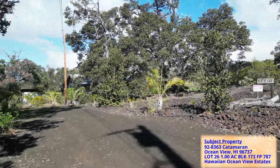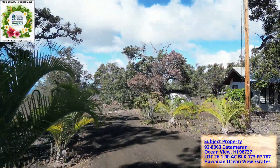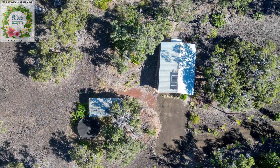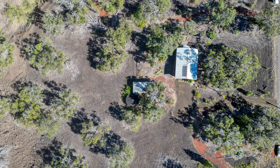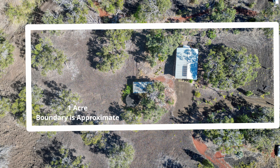As you drive into this property, you'll notice the palms that line the driveway. The home is situated off the road with majestic ohia trees providing privacy. This amazing home is located on the southern part of Big Island, Hawaii, and is one acre.